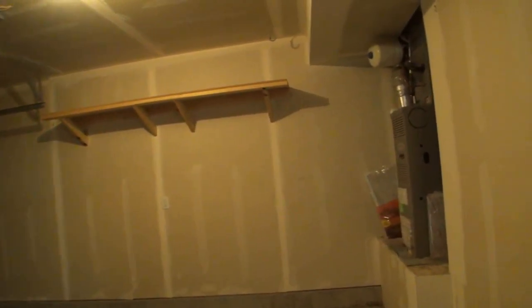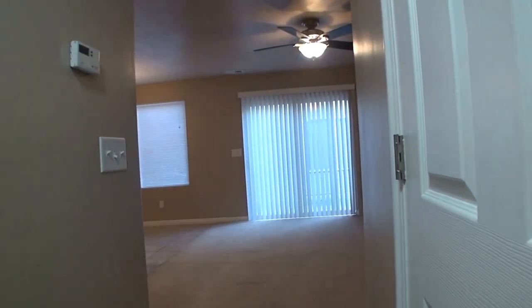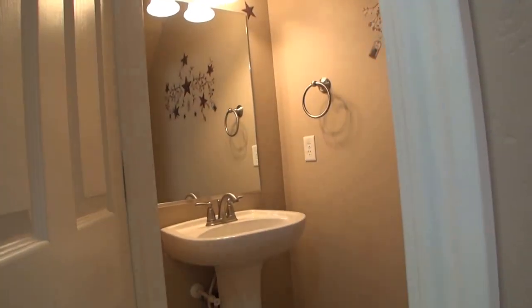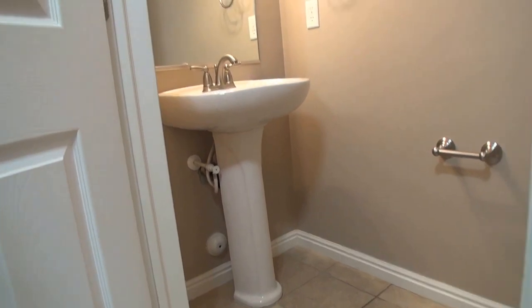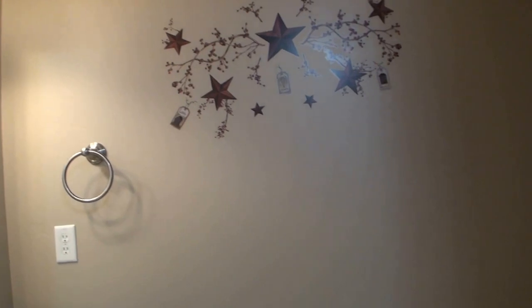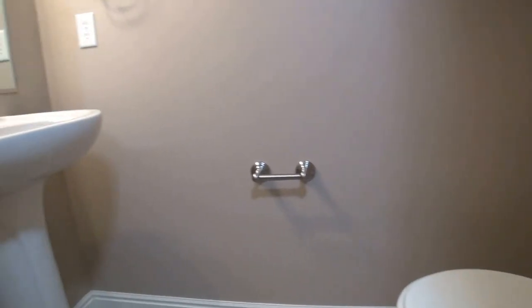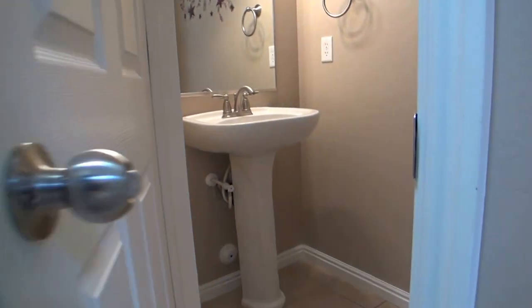As we walk in, the first thing to our left is our one car garage. We've got our utilities there. And across the hallway we've got our half bath — nice pedestal sink. A very convenient feature when you're entertaining and have guests over.